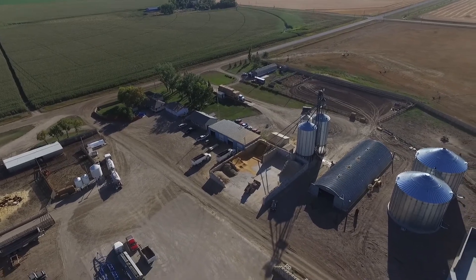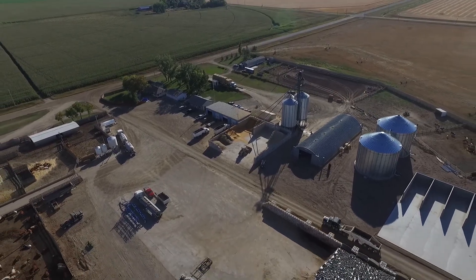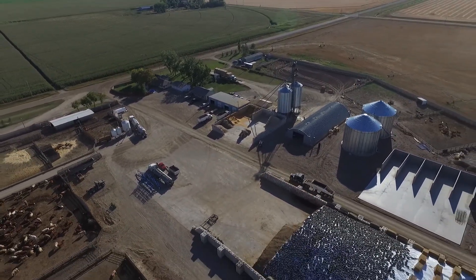Feedlots employ a great number of people from the local community and play a big part in the economy of the surrounding area. Our small operation has over 25 employees, so we affect a lot of families in the community. We're very proud of that and we try to send them home happy and safe, paying a lot of attention to safety and well-being of the families.